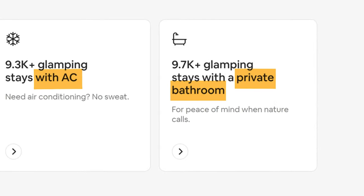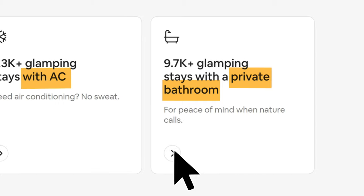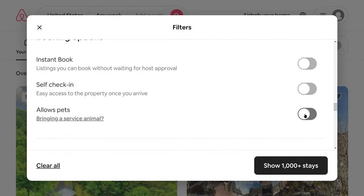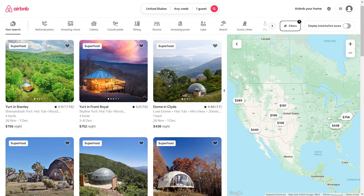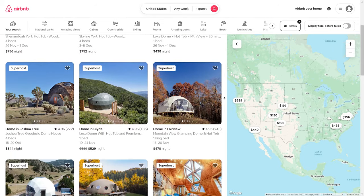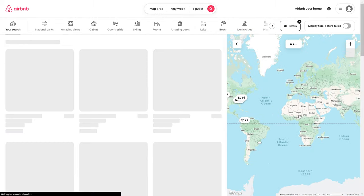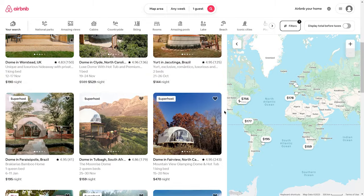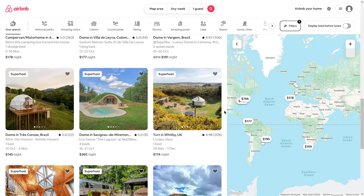Airbnb has even created a filtered search for you. Click on the private bathroom link, then select the features for hot tub and allows pets. What results are all of the glamping stays that have all four of those features that Airbnb guests want. You can zoom out on the map to get a more global view of all the glamping stays that are available. Now, you want to look for those glamping stays that have the highest number of reviews, because they've been around longer and they're more popular.